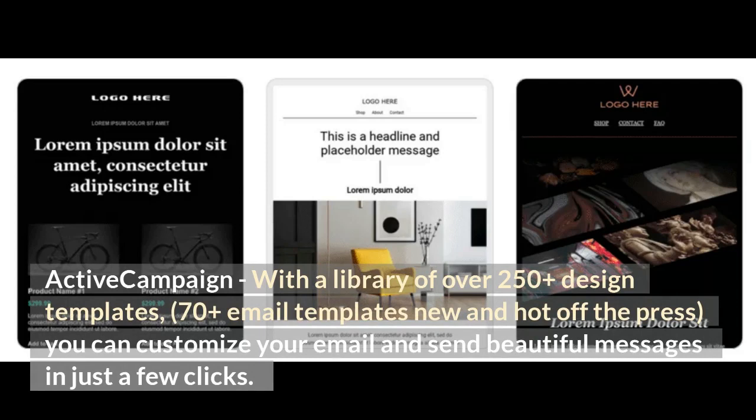ActiveCampaign. With a library of over 250-plus design templates and 70-plus email templates new and hot off the press, you can customize your email and send beautiful messages in just a few clicks.